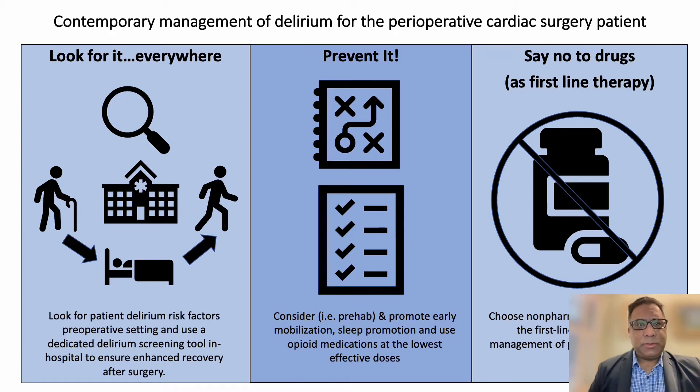Behind me you can see this visual abstract that's been created to target the three major components I want to get across today. One is looking for delirium throughout the surgical journey. Two, if you identify risk, finding ways to mitigate this risk using a mixture of primarily non-pharmacologic and less so pharmacologic strategies to manage patients with perioperative delirium. And three, just saying no to drugs as first-line therapy for both the mitigation of delirium, and also thinking about how to look differently at how we use drugs, specifically opioid drugs, as part of our perioperative pain management strategy.